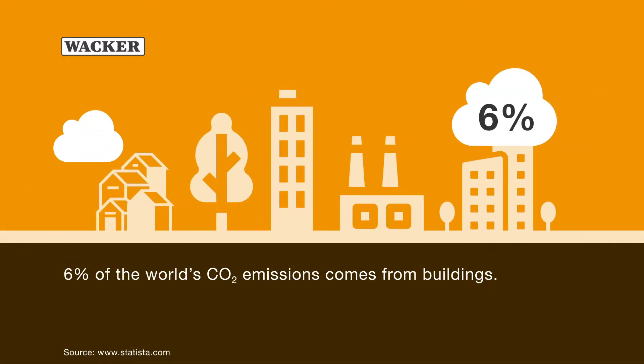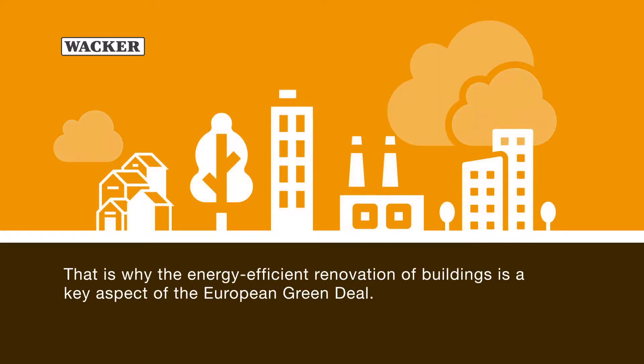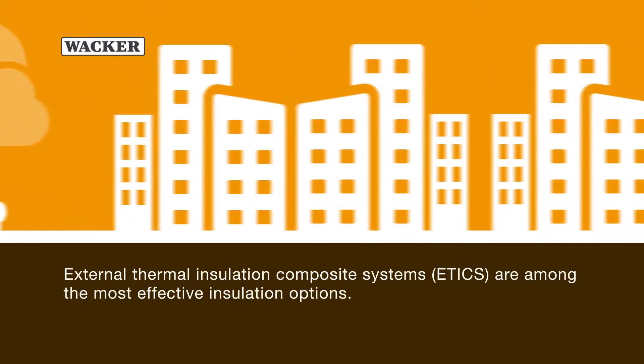6% of the world's CO2 emissions comes from buildings. In the EU, energy use in buildings accounts for as much as 36% of greenhouse gas emissions. That is why the energy efficient renovation of buildings is a key aspect of the European Green Deal.